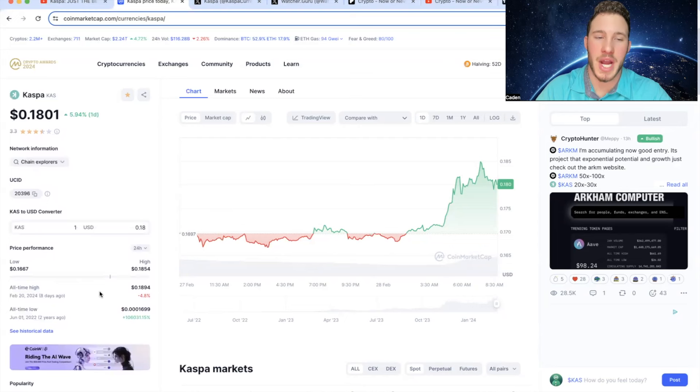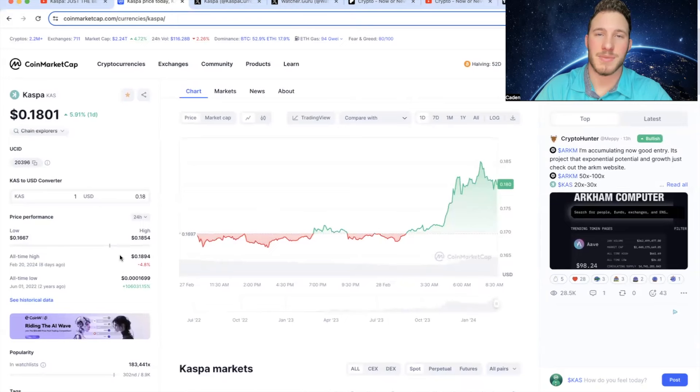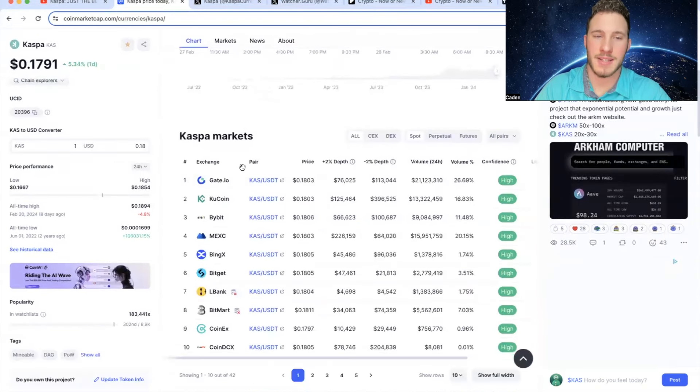At the current moment, they are only down 4.8% from their all-time high that they reached 8 days ago at just under $0.19, so Casper is still holding very strong after the pullback. If you guys are looking to trade Casper, I recommend using KuCoin or MexC — I think those are the two easiest centralized exchanges to use.